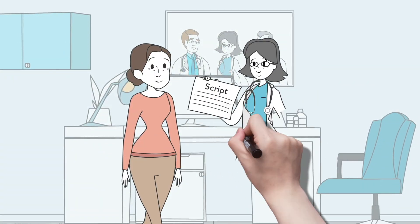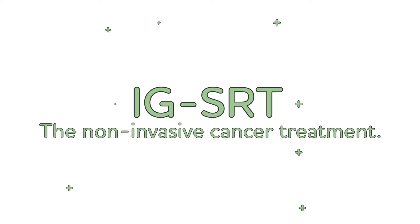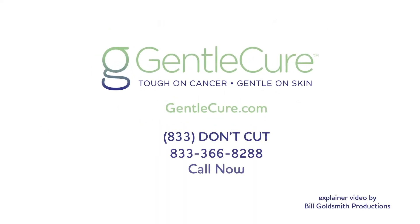I'll come back in three months for my final checkup. Actually, I'm the real Lisa — and see, no scarring. IGSRT, the non-invasive cancer treatment.